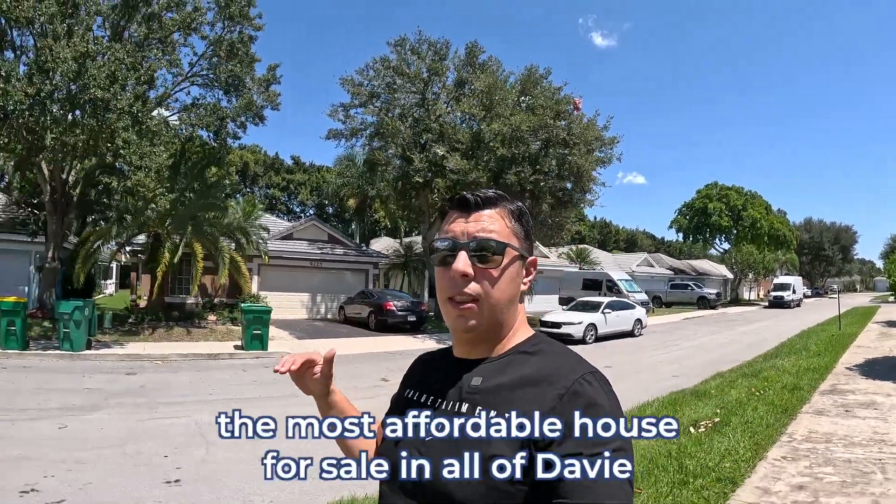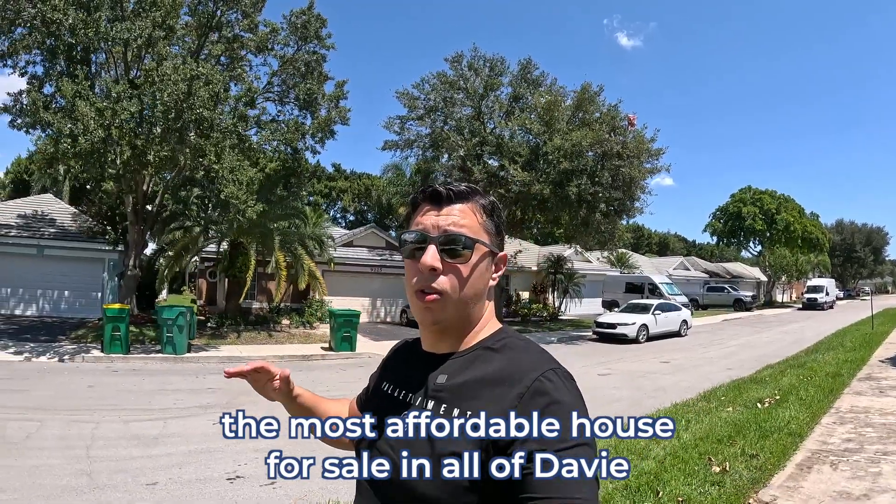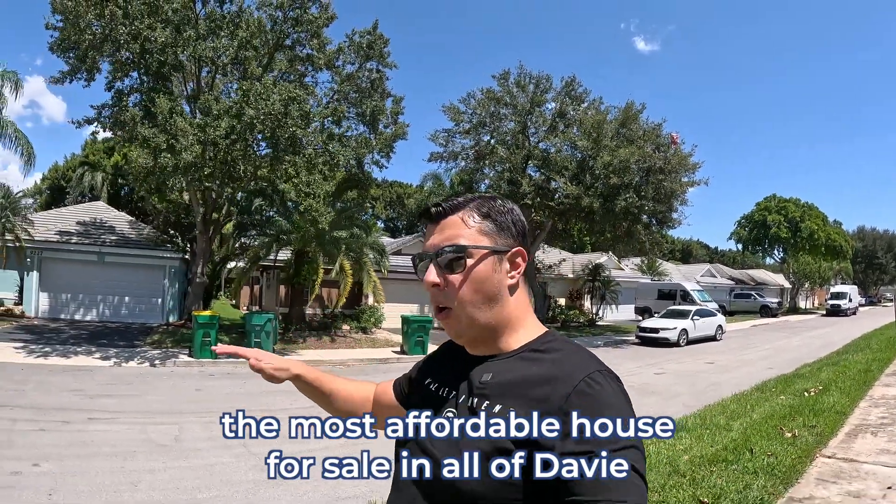After this, we're going to be visiting the most affordable house for sale in all of Davie. And after that, I'm going to show you the rodeo and drive by Flamingo Gardens, which is an amazing aviary. There are also a lot of farms and cool things for families here. Stay tuned.